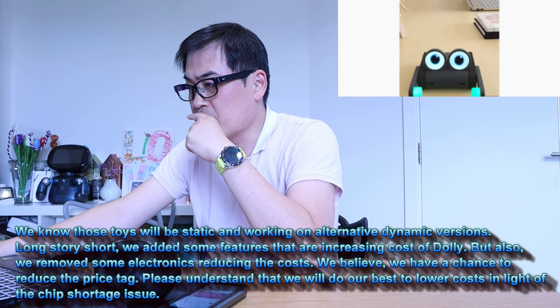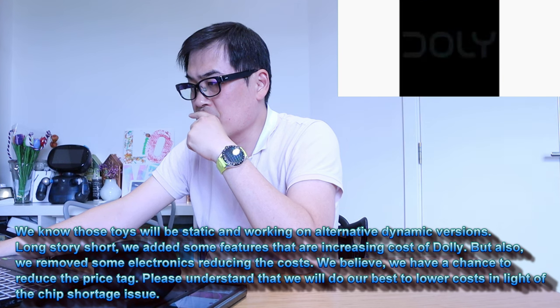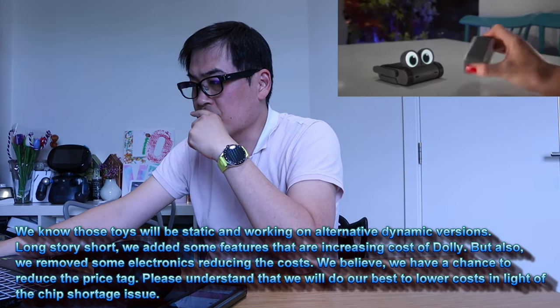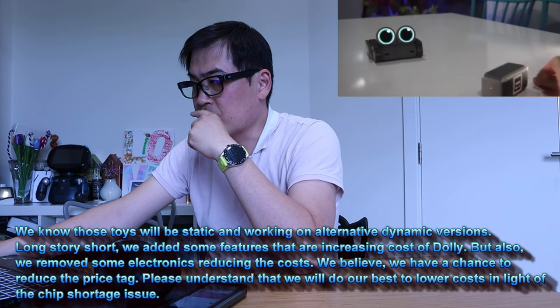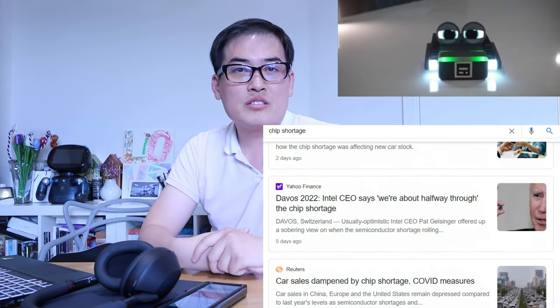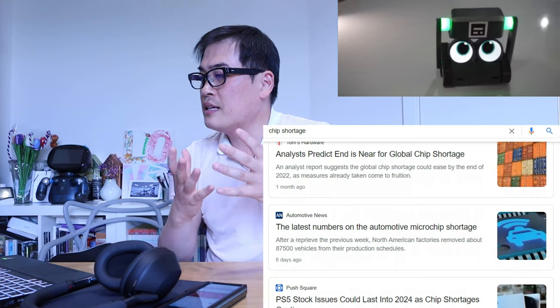Long story short: we added some features that increase the cost of Dolly, but also removed some electronics that reduce the cost. We believe we have a chance to reduce the price tag. Please understand that we will do our best to lower costs in light of the chip shortage issue. The backpack seems to offer little function compared to the vast returns from removing it.